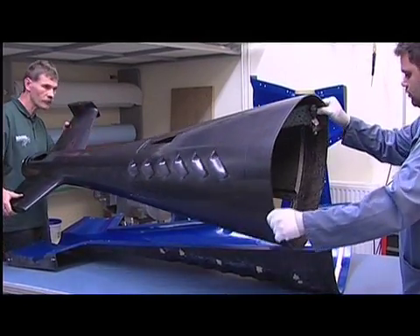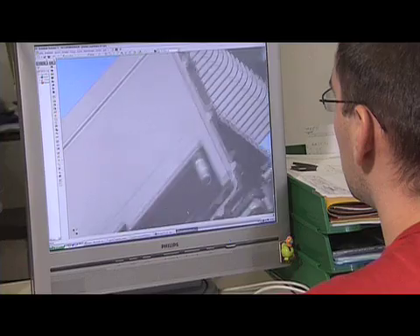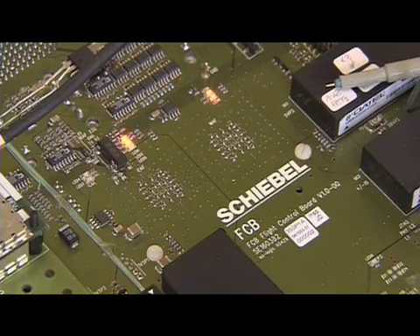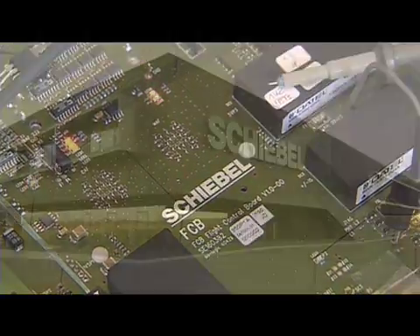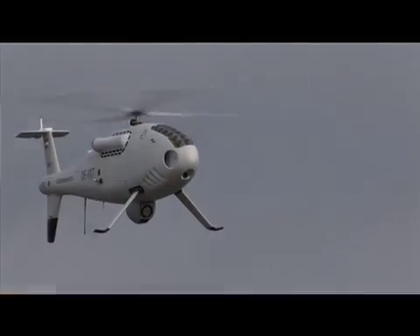Crafted from the latest in composite materials, controlled by state-of-the-art software and electronics — this is the CamCopter S100.